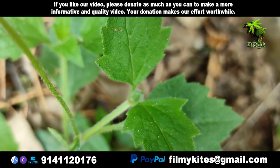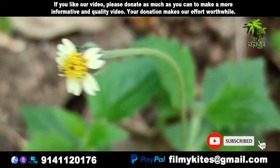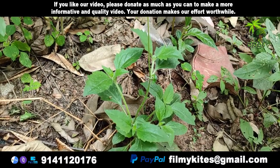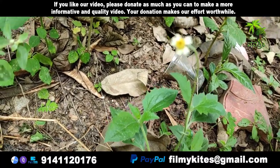It is native to the tropical Americas, but it has been introduced to tropical, subtropical, and mild-temperate regions worldwide. It is listed as a noxious weed in the United States and has pest status in nine states.